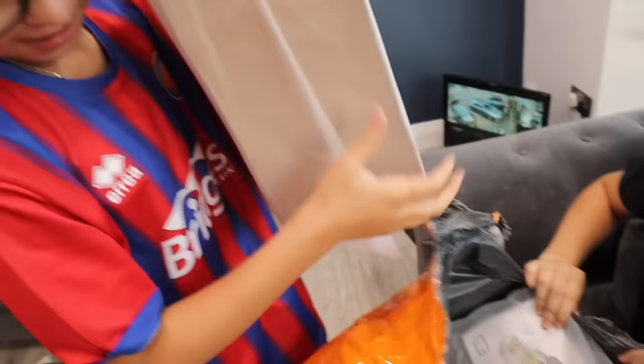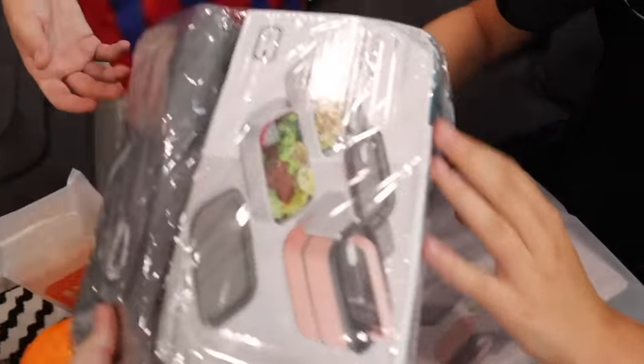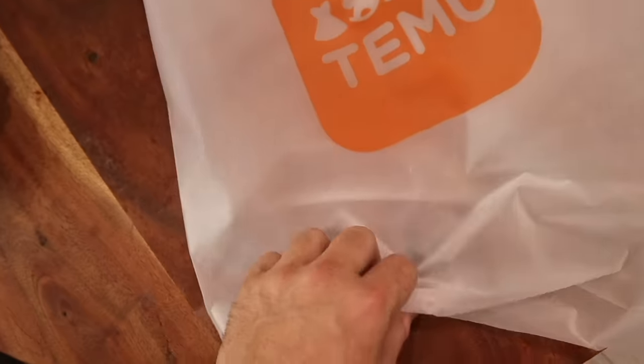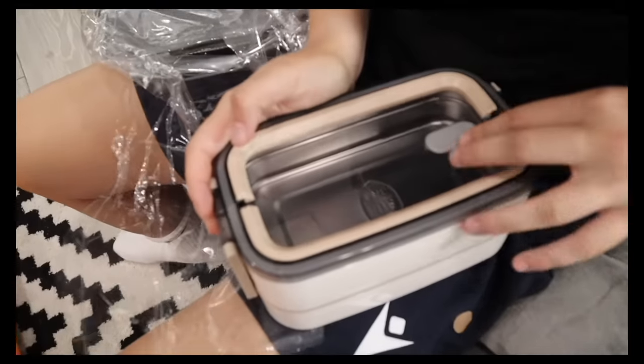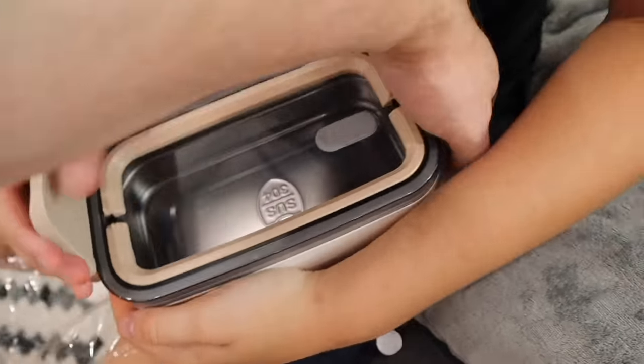Oh wait — I can already see what that is! It's lunchbox containers — food containers. You can make your dinner, put it in the container, and it keeps it fresh. When you get stuff from online and it comes in these type of packages it feels much nicer and higher quality. Open from this side — there we go!